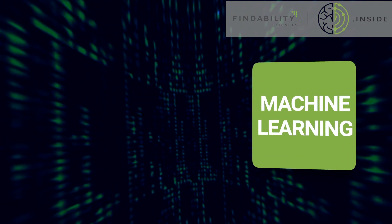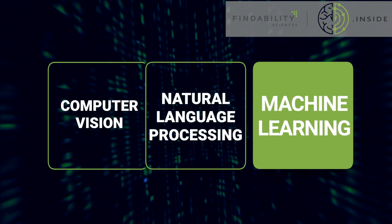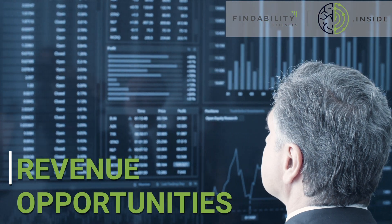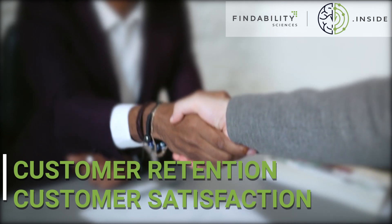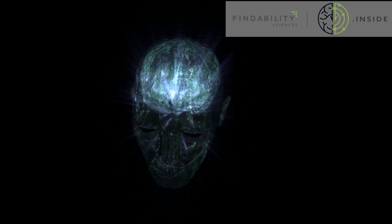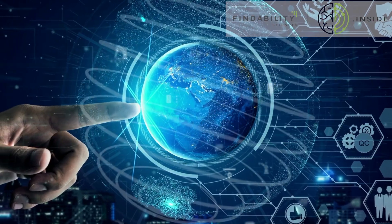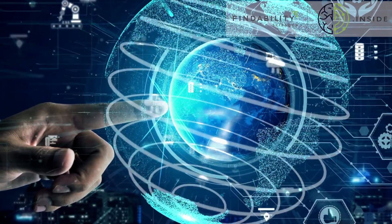Findability.inside seamlessly integrates machine learning, natural language processing, and computer vision capabilities with your existing products, creating new revenue opportunities, increasing customer retention and customer satisfaction. The enhanced performance delivered by AI is experienced in the solution's native environment, amplifying end-user benefits.